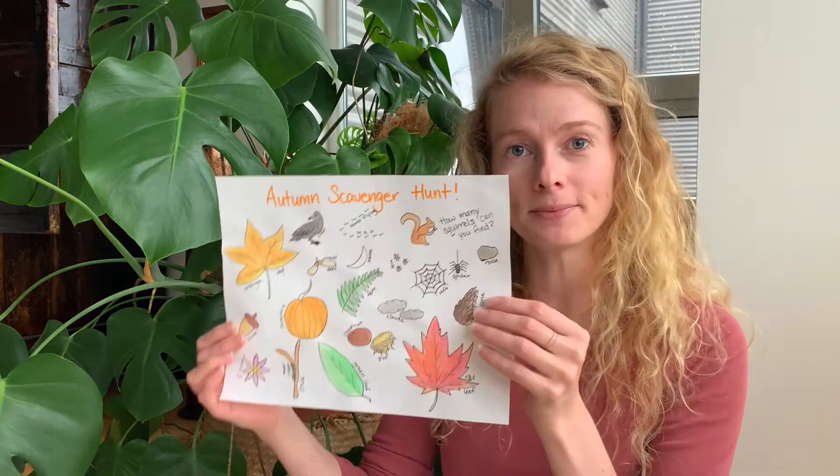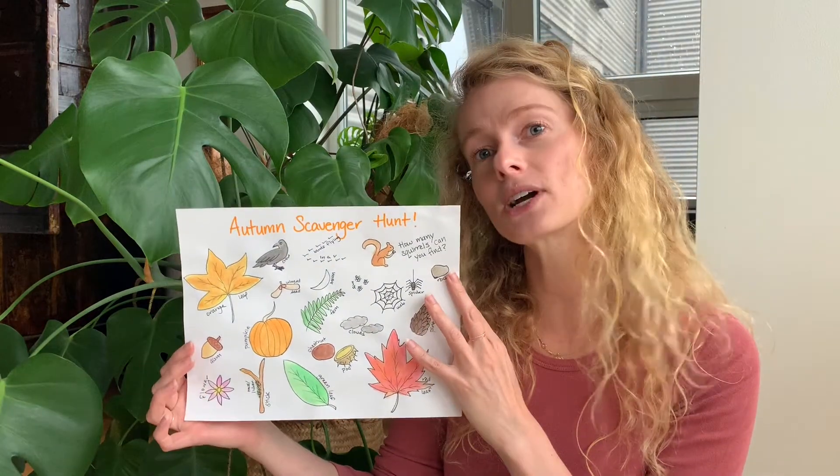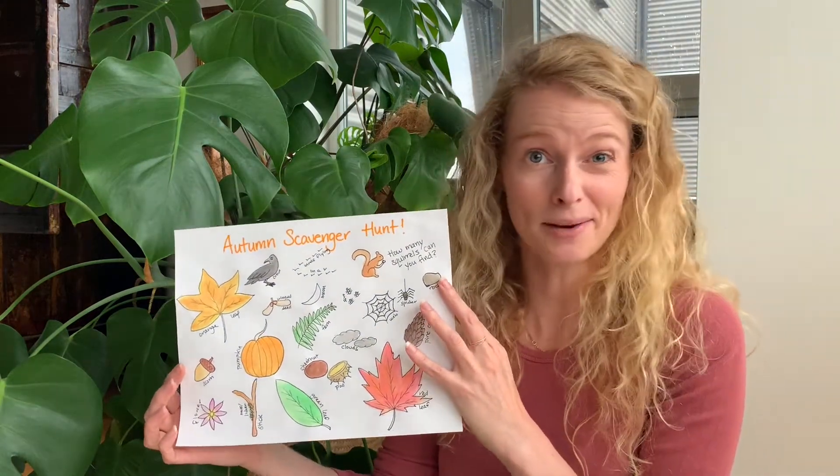I know we had so much fun doing that scavenger hunt that teacher Emily made us an autumn scavenger hunt. You can do this when you're walking in your neighborhood or in the forest, or anytime really.